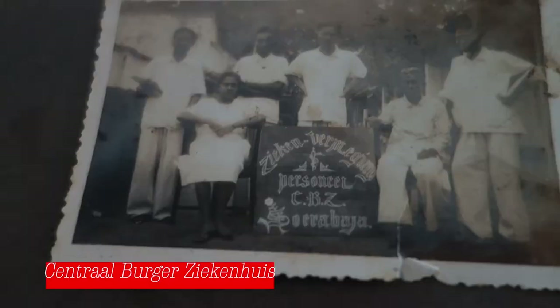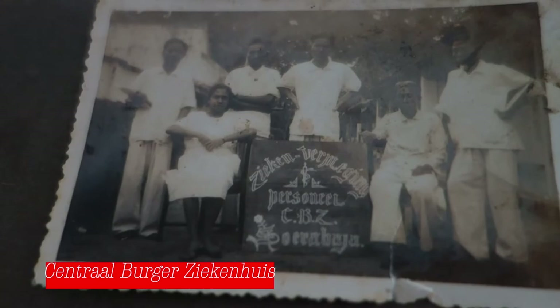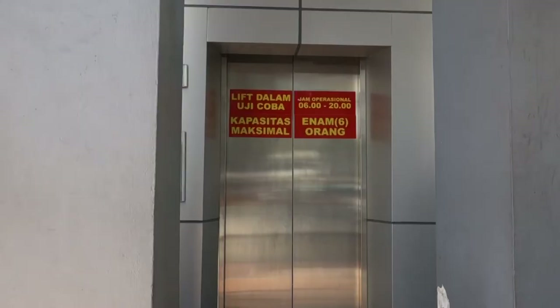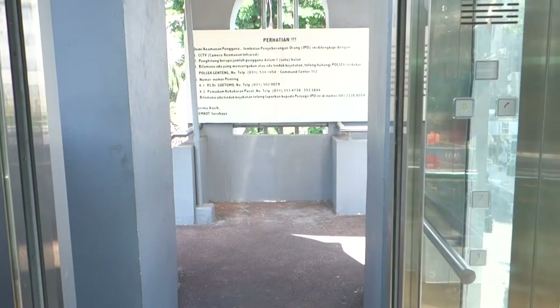Now walking next to the Plaza Surabaya shopping center, which used to be a hospital where my grandfather on my dad's side also worked together with the famous Dr. Sutomo. Surabaya has pedestrian bridges where you can walk across the road so you don't have to cross like a madman. They also have an elevator, so that's good.